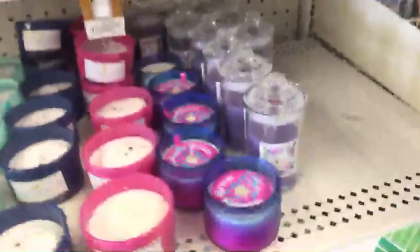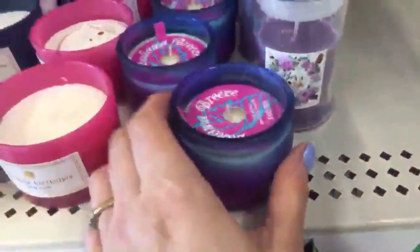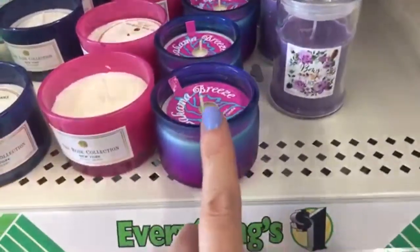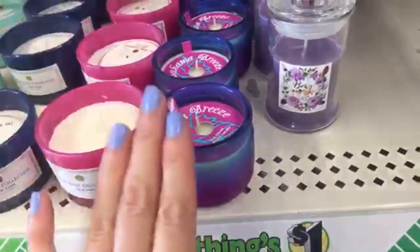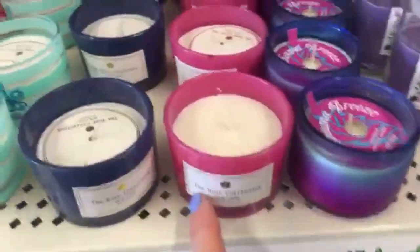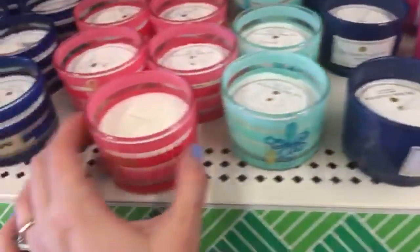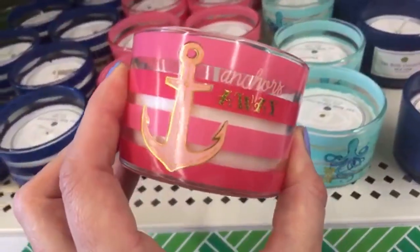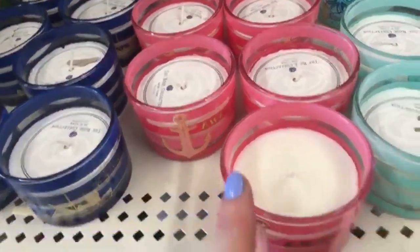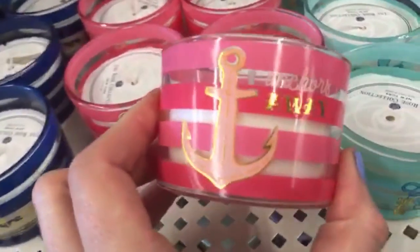And then this is a new candle — it doesn't smell very strong when you smell it. I have two of these but haven't burned them because I think they're just so adorable. This is the Sea and Sky Fragrance by the Rose Collection.